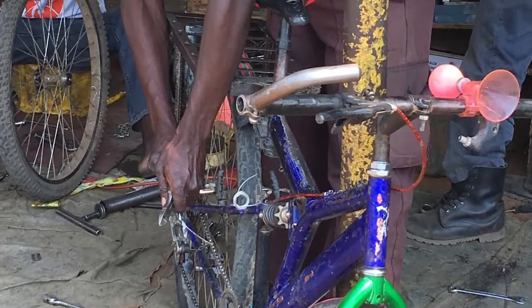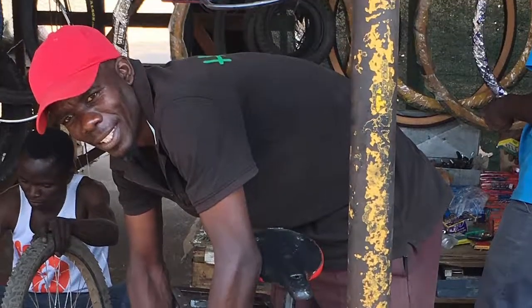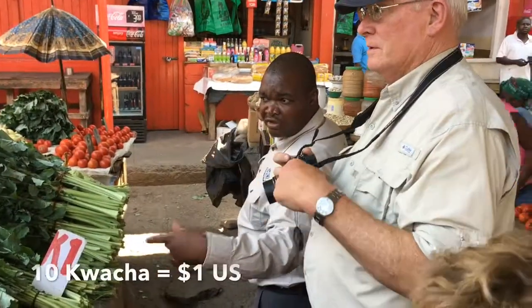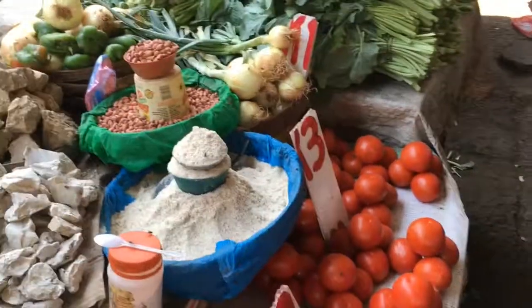You could get your bicycle repaired, or perhaps buy a new horn. The prices are all marked in kwacha. If it's two kwacha, that's as good as 20 cents.